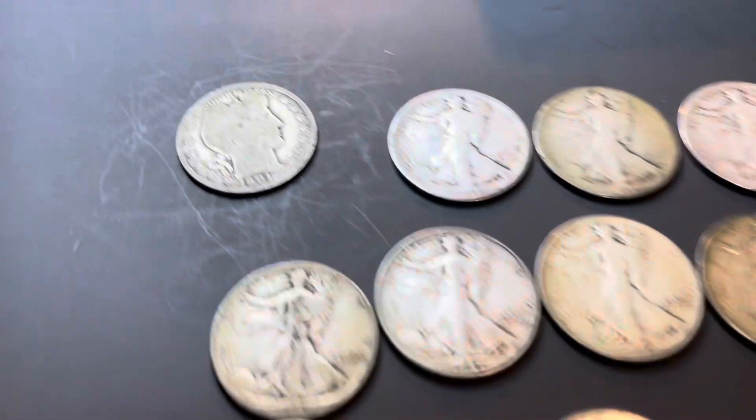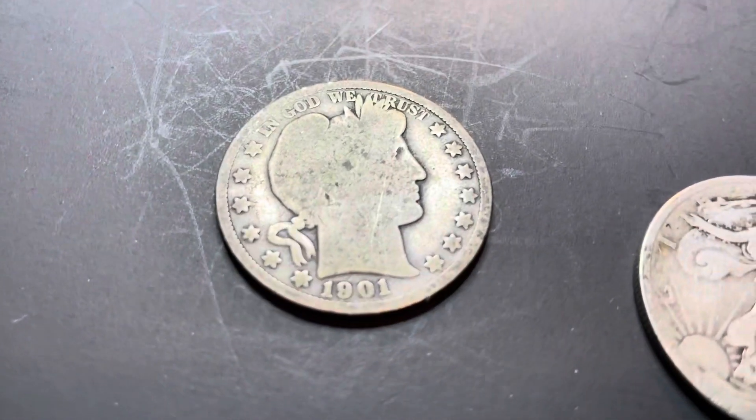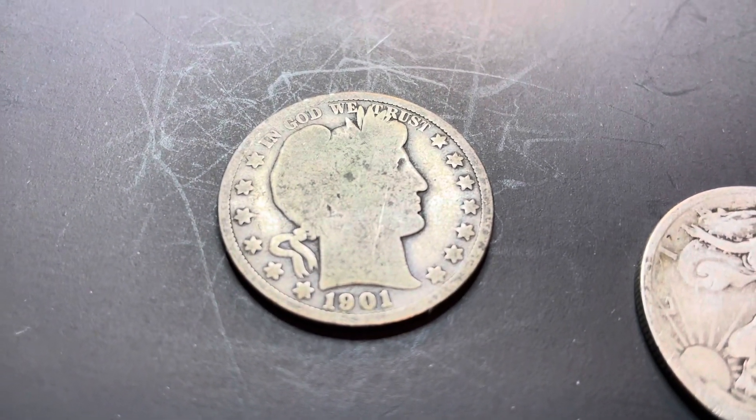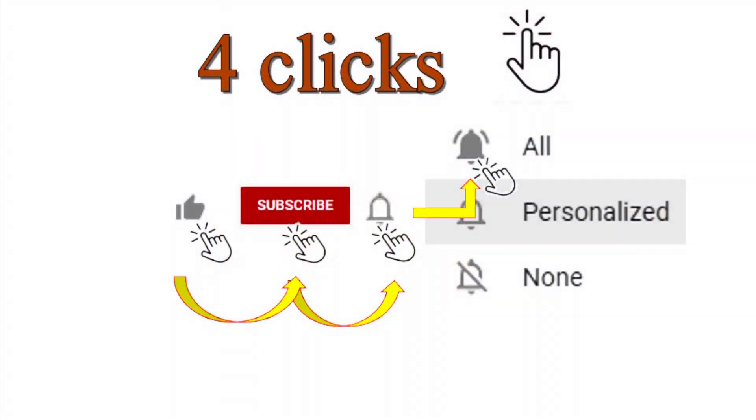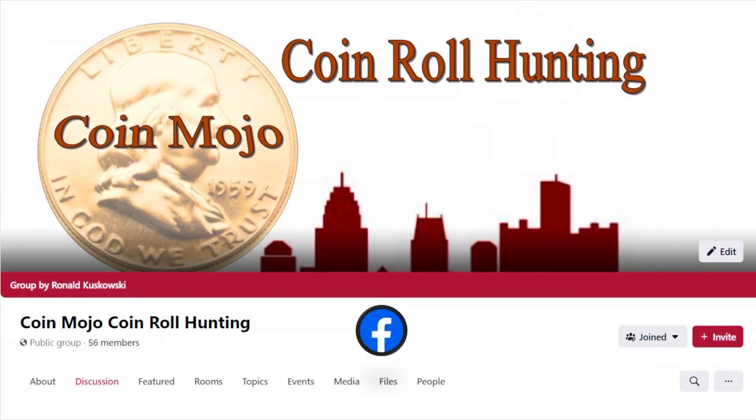All I can say is wow. Thanks for tuning in — Barber time for a haircut, yeehaw! That's for bullion, baby. If you want to see more videos like this, stay tuned, hit that like button, subscribe, and hit that bell for notifications. Also check me out on Facebook at Coin Mojo's Coin Roll Hunting. Thanks again for tuning in — Coin Mojo out.